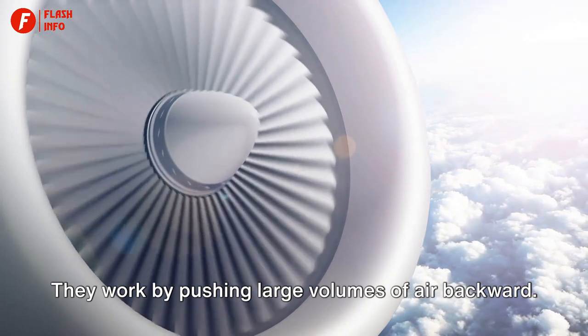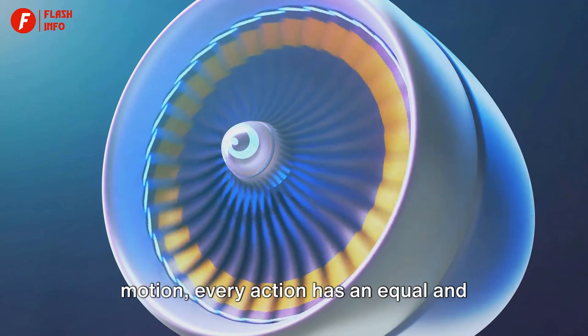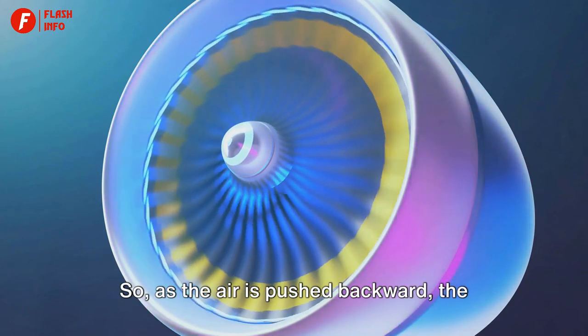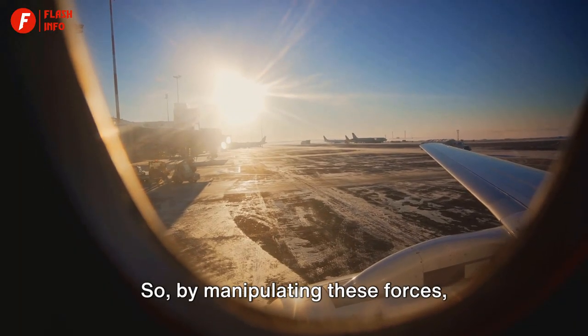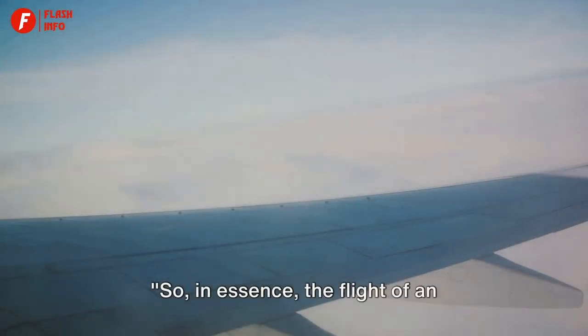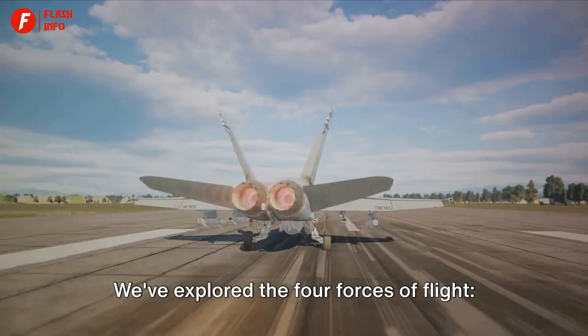Moving on to thrust, this is where the engines or propellers come into play. They work by pushing large volumes of air backward. According to Newton's third law of motion, every action has an equal and opposite reaction. So as the air is pushed backward, the reaction propels the airplane forward. By manipulating these forces, airplanes are able to take off, fly, and land safely.